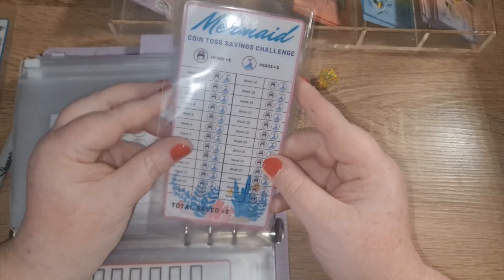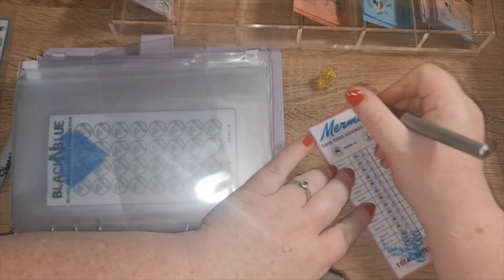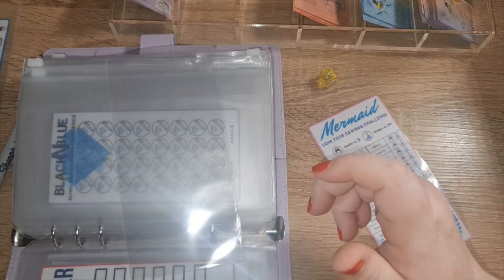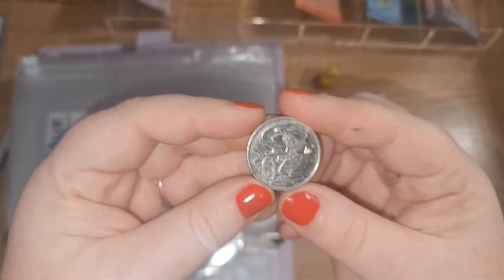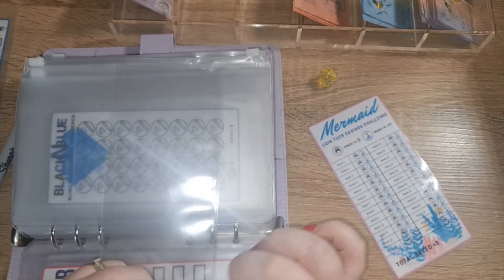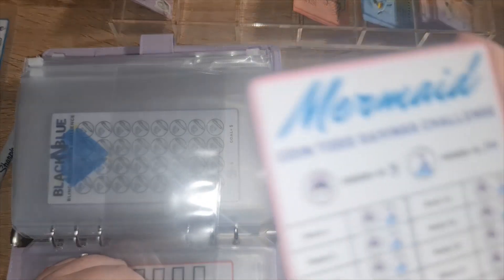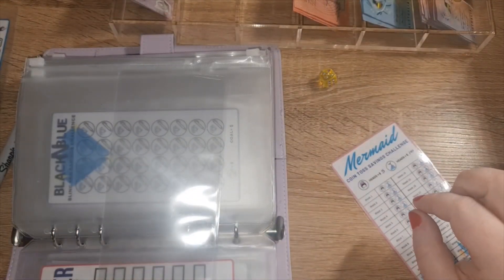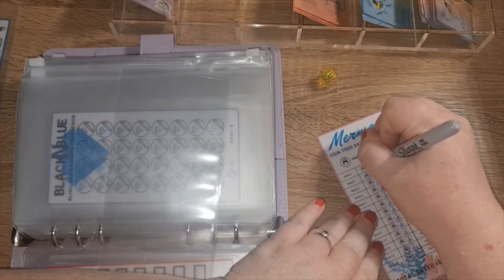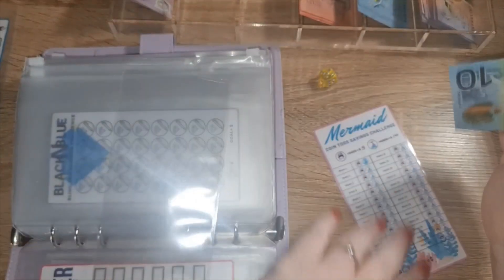This is my new mermaid coin toss. Heads I'm going to do five dollars and tails I'm going to do ten. This is an Australian 20-cent piece. It is tails, so ten — oh, look, I've done something wrong. Can you see that? They both say heads! I have to redo that one. Tails is ten. I'll have to fix that.